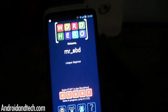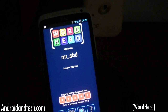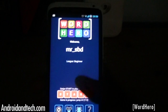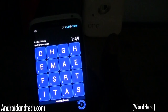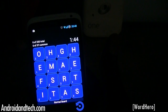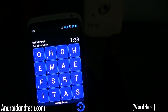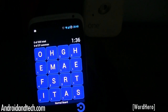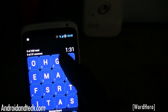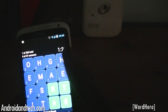The next application is Word Hero, where you get a grid of letters and you have to find as many words as you can. It's a four-by-four grid with 335 words that you can find in total. You get about one minute and fifty seconds to find as many words as possible. Let's start and see if we can find a few words — I can see 'star'.